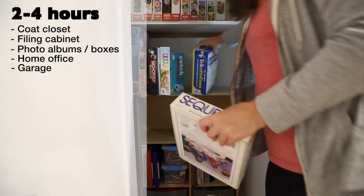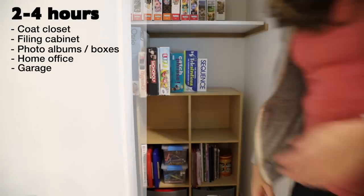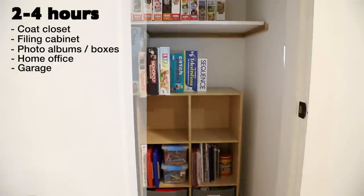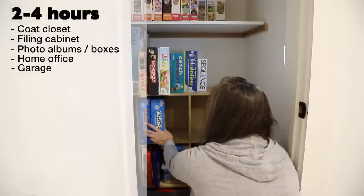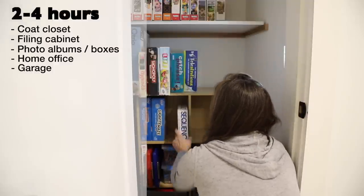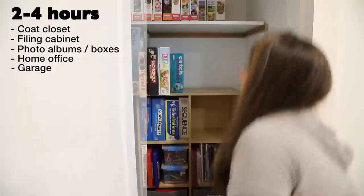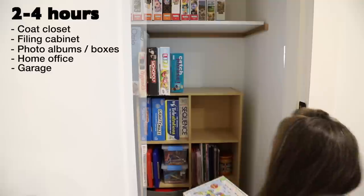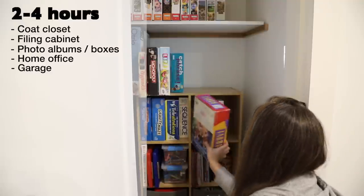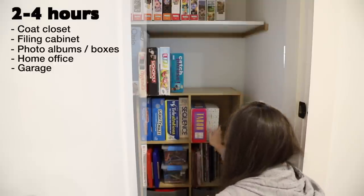Garage — every garage is so different and these spaces can take a long time to declutter and organize thoroughly. Decide how you want your garage to function and then take small steps in getting it to match your goal. Two to four hours in the garage, even once per week, can go a long way. Some smaller projects within the overall garage project include sports equipment, lawn care, tools, building supplies, and hobby gear — perhaps choose just one of those to work on at a time.